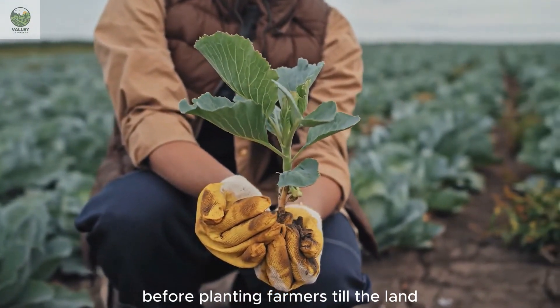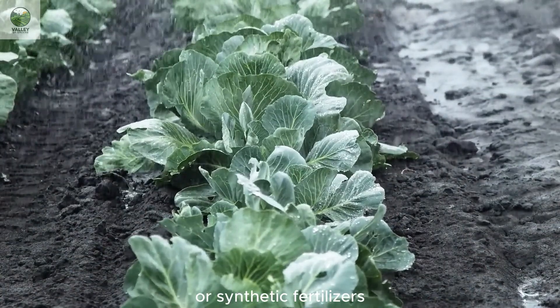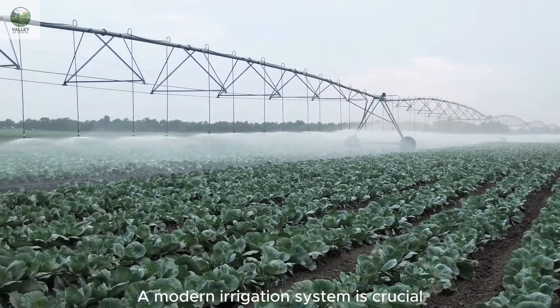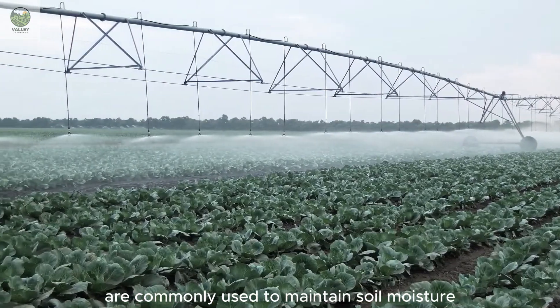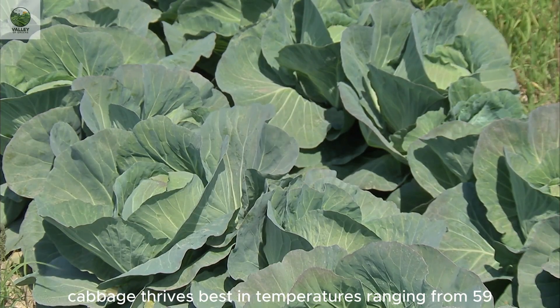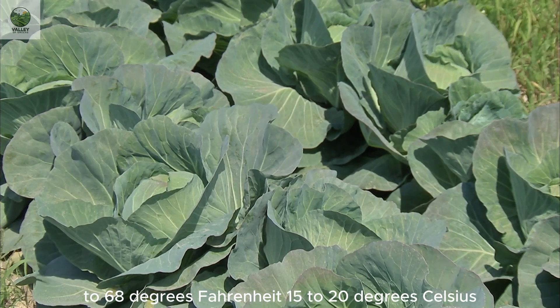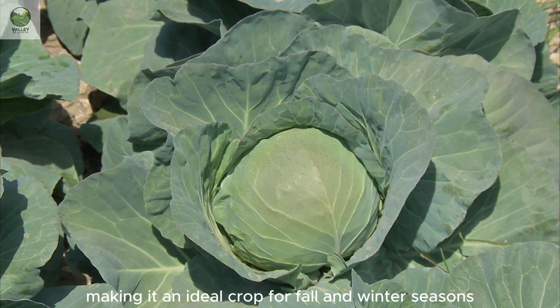Before planting, farmers till the land and enrich it with organic compost or synthetic fertilizers to provide essential nutrients. A modern irrigation system is crucial for precise water control — drip and sprinkler irrigation are commonly used to maintain soil moisture without causing root rot. Light and temperature conditions are also key factors. Cabbage thrives best in temperatures ranging from 59 to 68 degrees Fahrenheit (15 to 20 degrees Celsius).